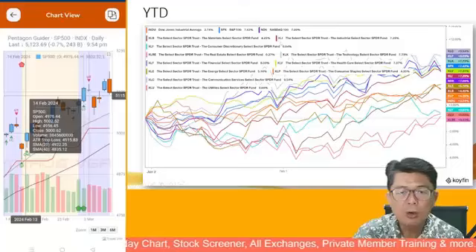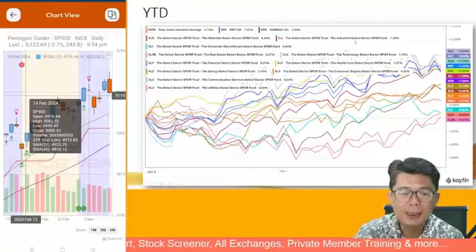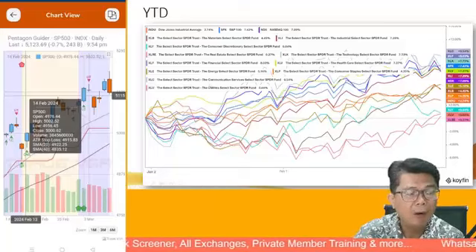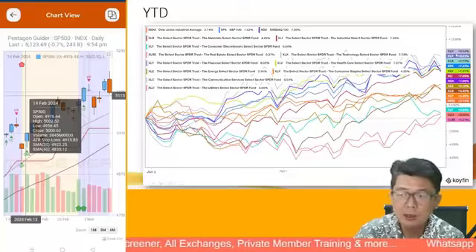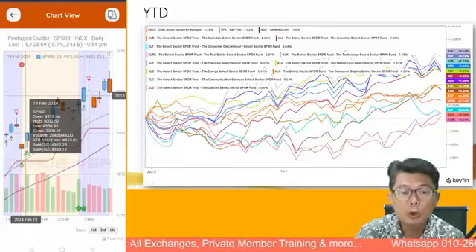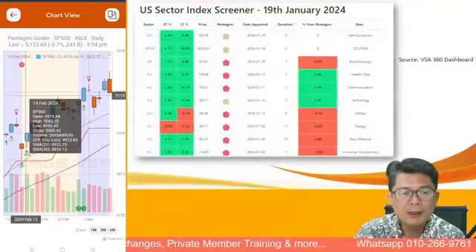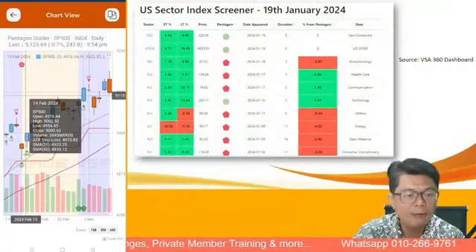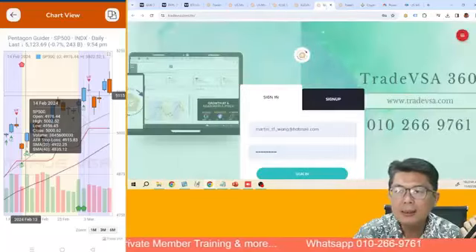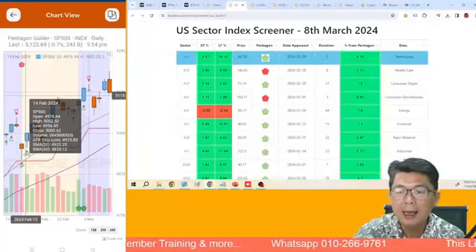Looking at the year-to-date performance, XLC, finance, and technology are leading. If you're a shorter-term trader in the US market, these are the sectors you want to focus on. Using the VSA 360 tool — as of 8th of March — you can see XLK has been green pentagon for the last eight days. XLV is healthcare, XLP is consumer staples, and semiconductors have been in a nice upward movement for 29 days.